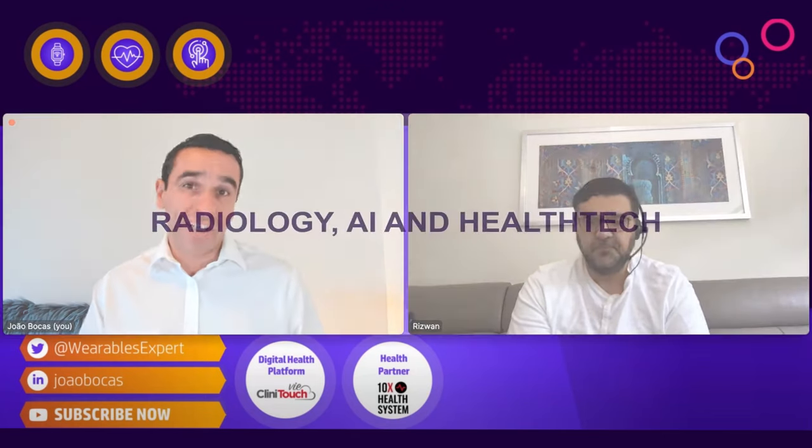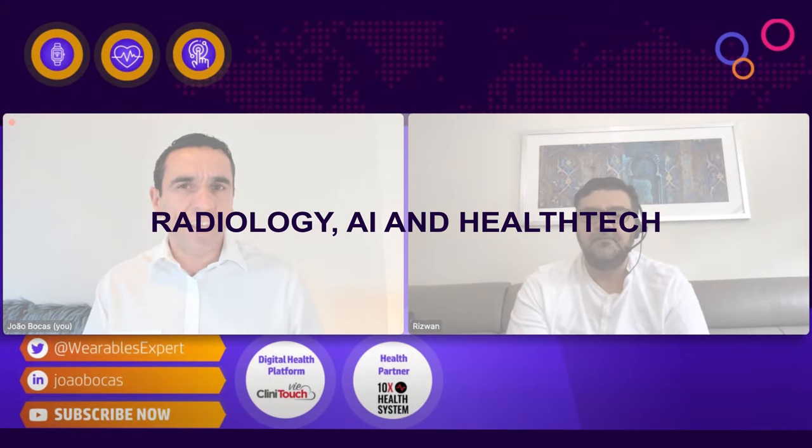Today we are here to talk about radiology, AI, artificial intelligence, and health tech. I'm going to go straight to the questions — so the first question I have for you is: what's happening in the radiology innovation world right now?